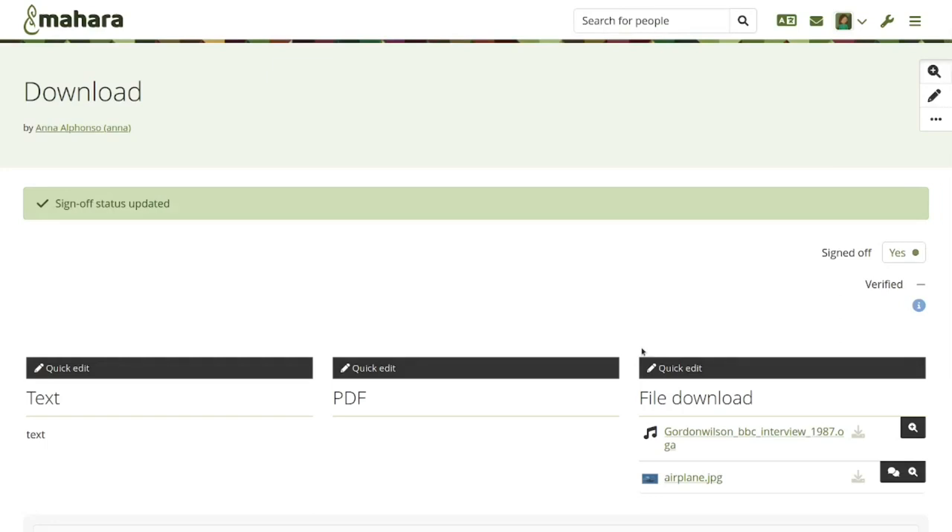These are some of our accessibility and usability changes. There are a few other smaller ones, but improving usability is something we look forward to doing in every release of Mahara in order to make things increasingly easier for people to use.